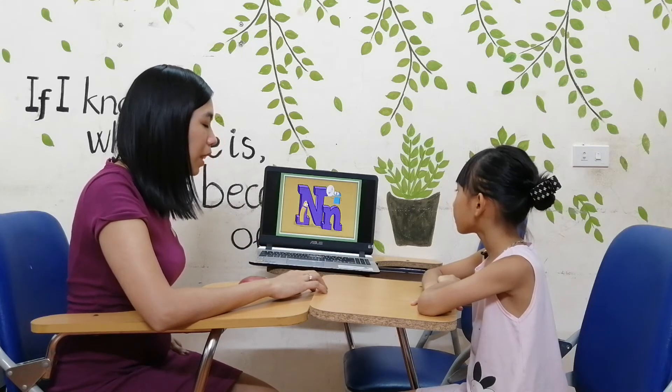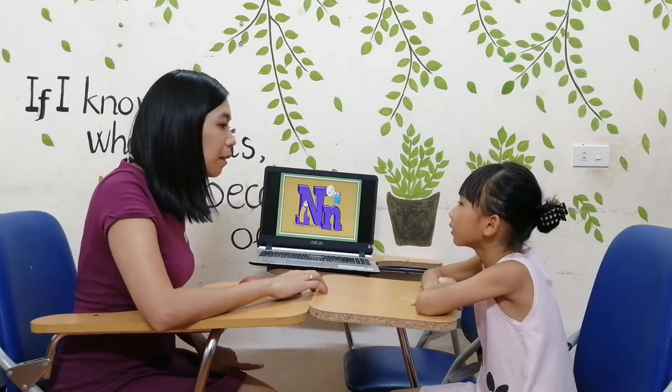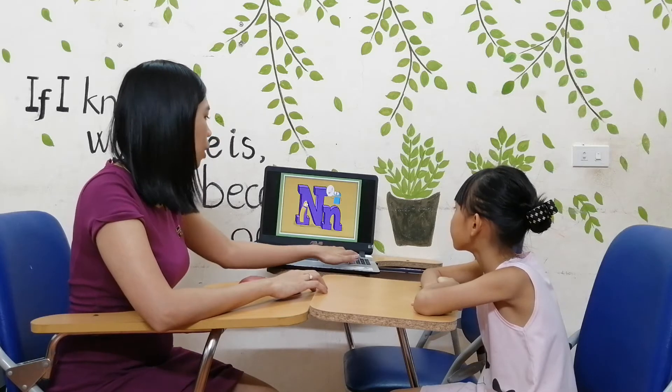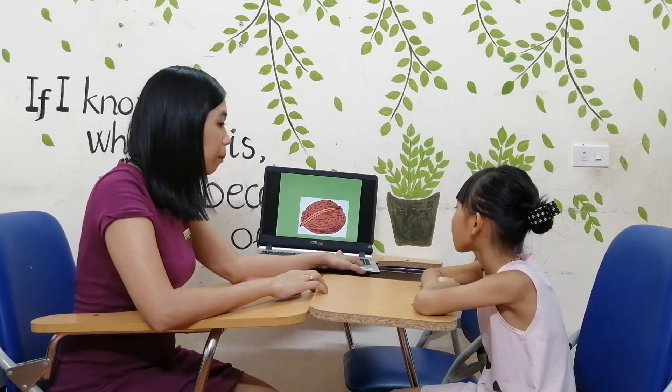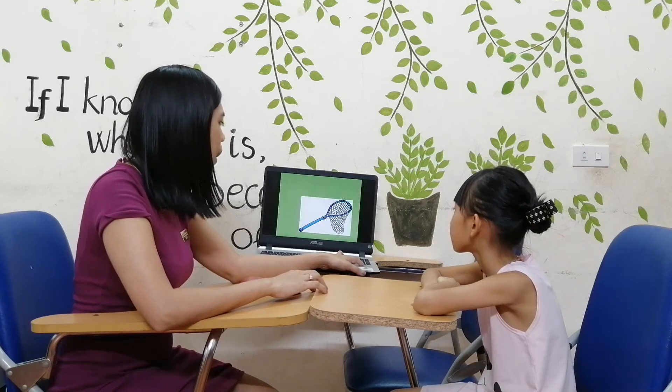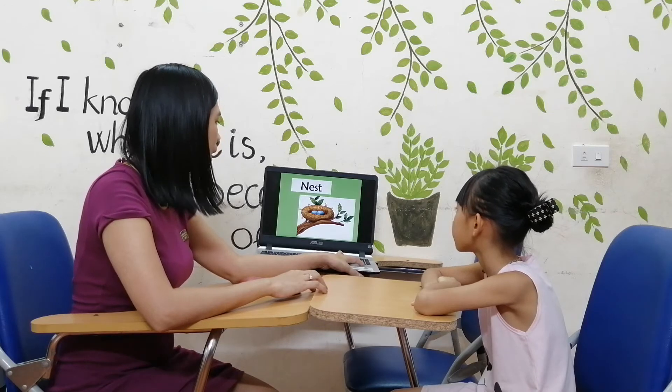Next is letter N. N. What is the sound of letter N? N. N. Good job.